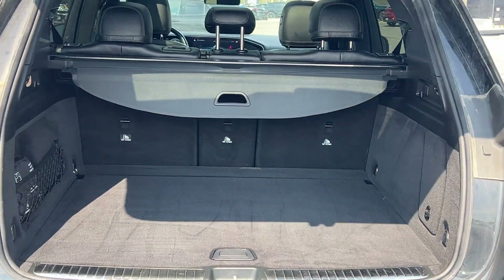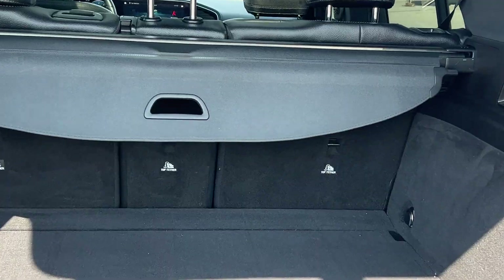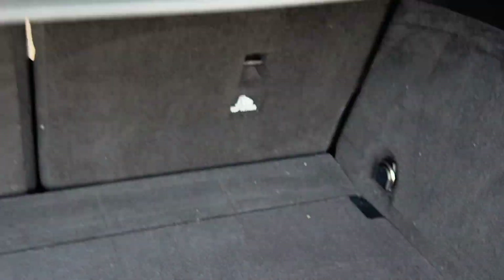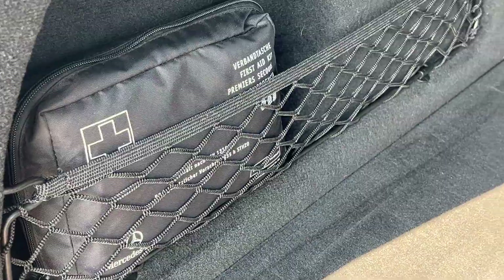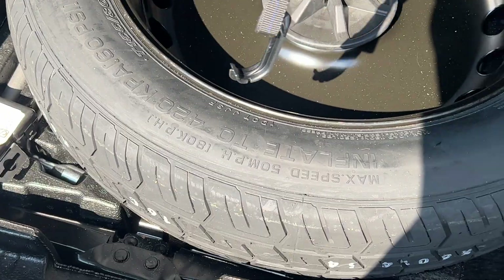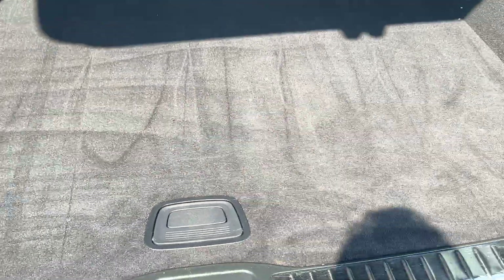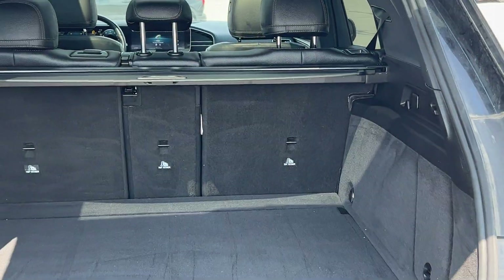As you can see, there's a nice big trunk space and you do have the privacy shade back here as well, if you ever need to cover your groceries or anything like that. There's tons of space back here. It also looks like it has a little first aid kit that comes with the vehicle, and just down below that you have your spare tire with your jack and everything.